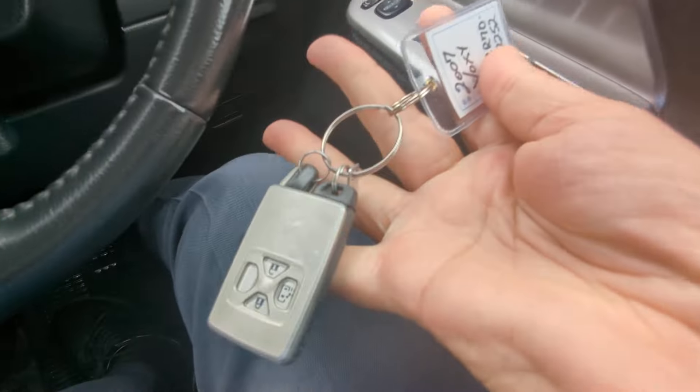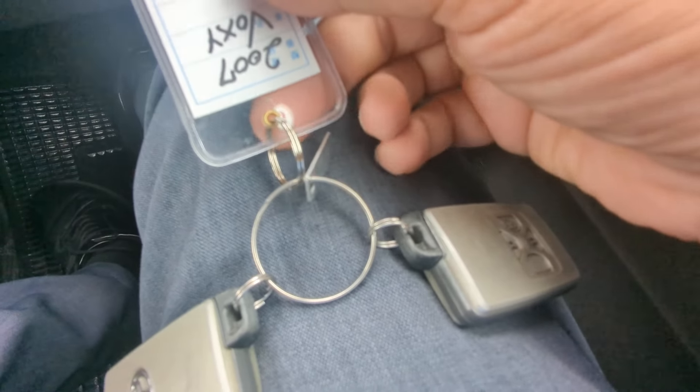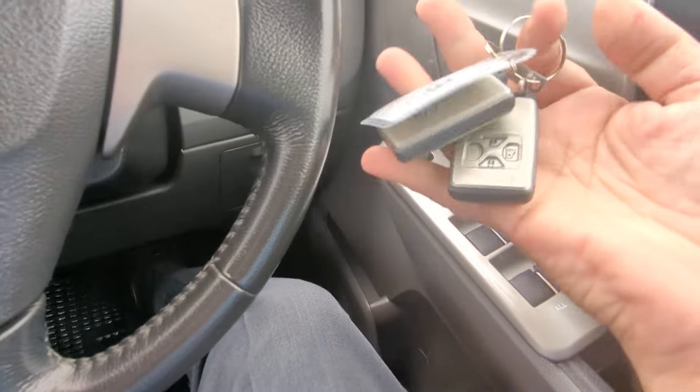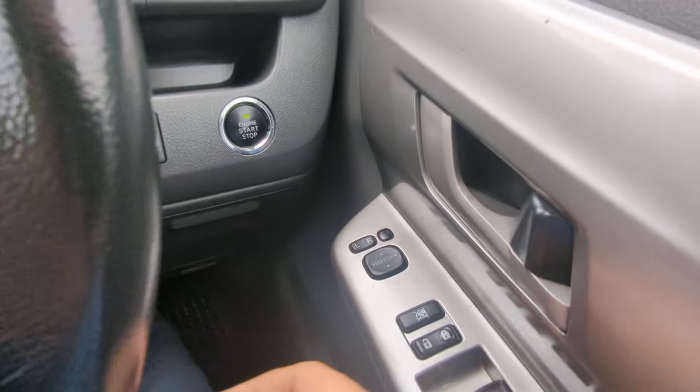All right, key fob on your person. Now if it has this little metal plate here, you want to keep this in a safe place because that's going to help you get these remotes replaced if you lose them — but definitely don't lose them. Foot on the brake, it is a push start — you push that one time and it goes.